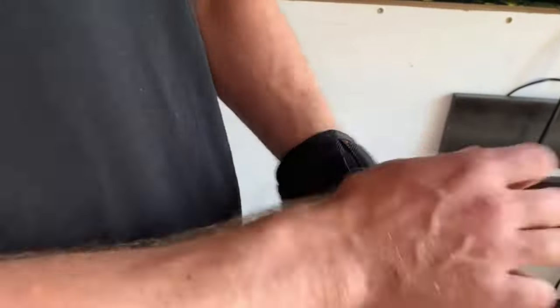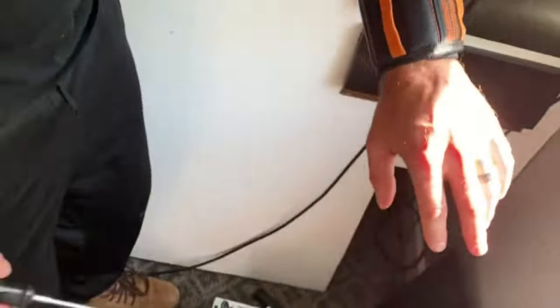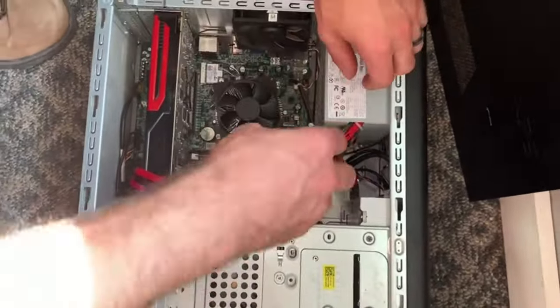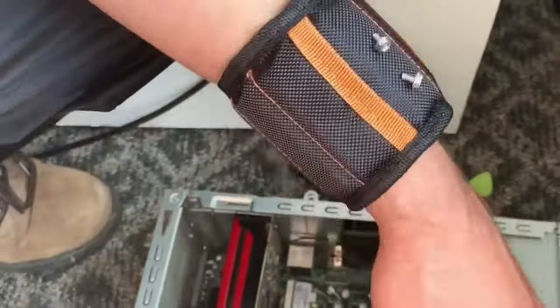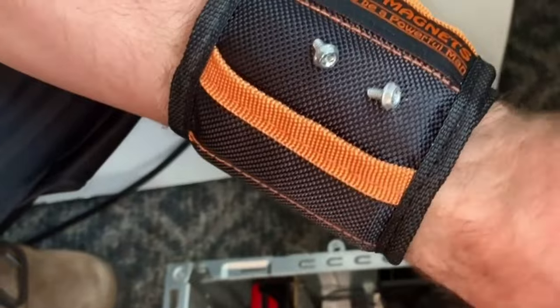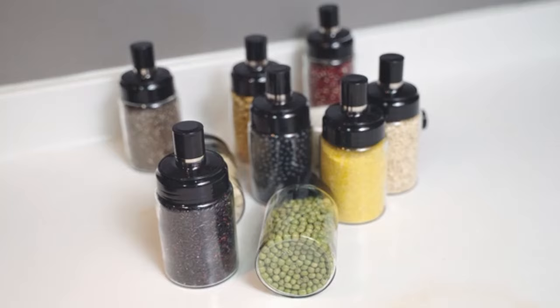The wristband features magnetic padding which allows you to attach all kinds of screws to it, providing a hands-free experience and increasing efficiency while working. Say goodbye to holding screws with your mouth. Whether it's drill bits or large screws, attach anything you want — it'll stay close to your hand, right on your wrist.